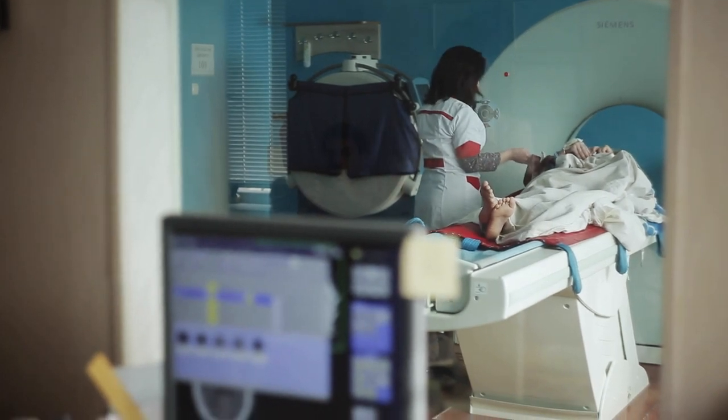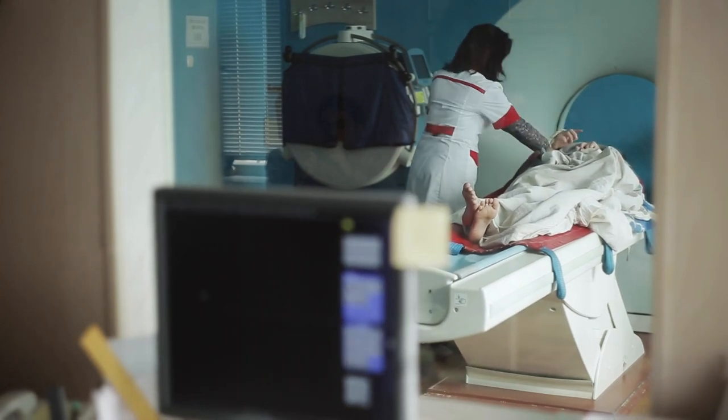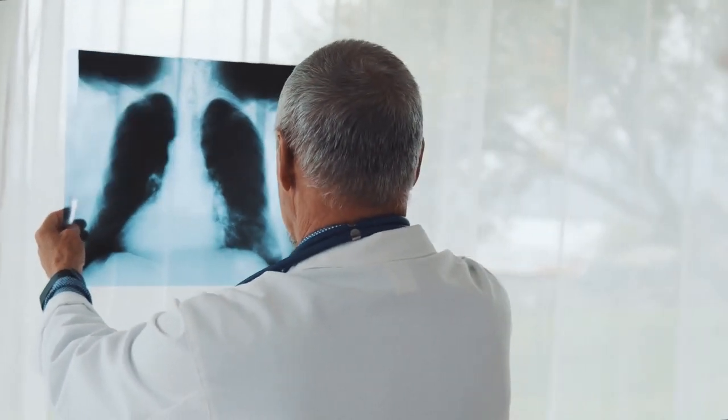Radiographic techs, also known as rad techs, are licensed professionals who are in charge of producing images through the use of different radiographic equipment. In this video, we're going to help you answer the question: should you become a rad tech in 2021?